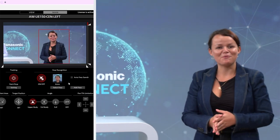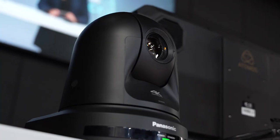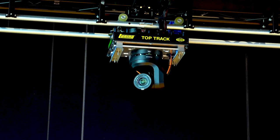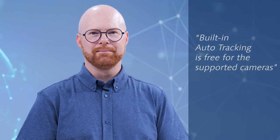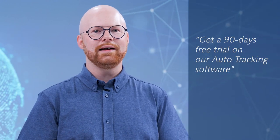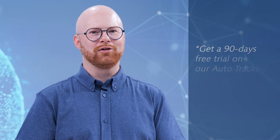Once again, the system can track a specific person even when several people are present in the frame, and even if they are crossing the path of the tracked presenter. With remote learning, live events, and PTZ cameras being in high demand, it's only logical to try and automate camera management, and auto-tracking systems do a wonderful job to ease the production. If you already have a Panasonic PTZ camera, please feel free to try these systems out for yourself. Built-in auto-tracking is free for supported cameras, and if you want to try out our external software-based auto-tracking, you can get a 90-day free trial on our website, so make sure to check it out.